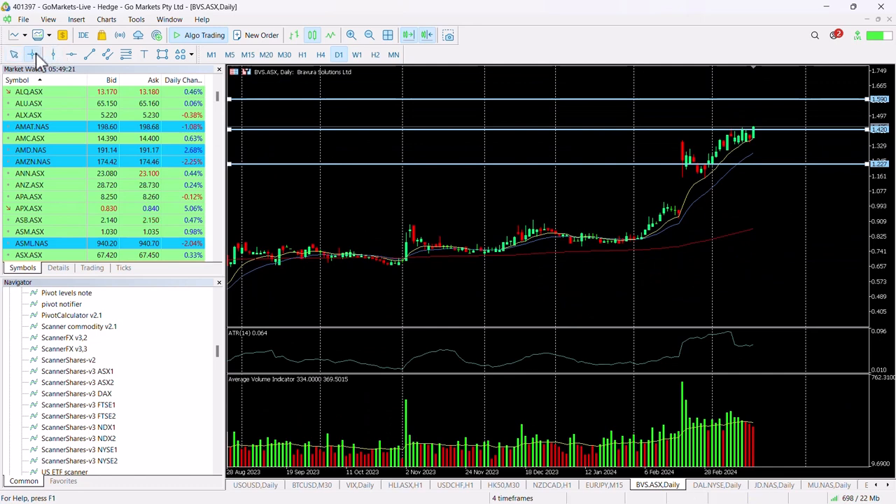That would be a very significant return of around 11% should it get there. It's probably not going to be a flyer — it is a fairly steady stock with gradual inclines over time — but you can see that really since the turn of the year it's rocketed to the upside, and that earnings report helped it significantly.